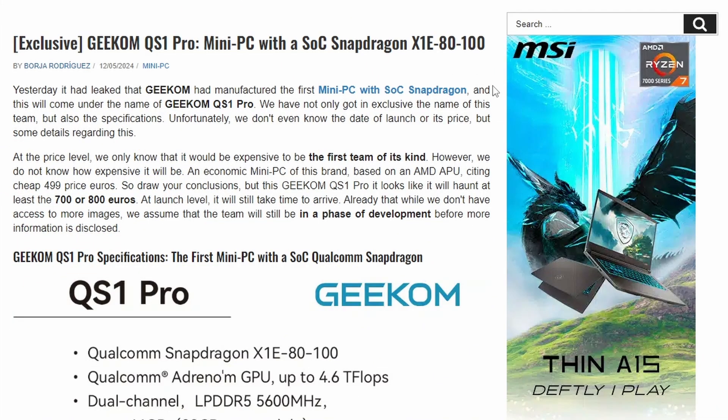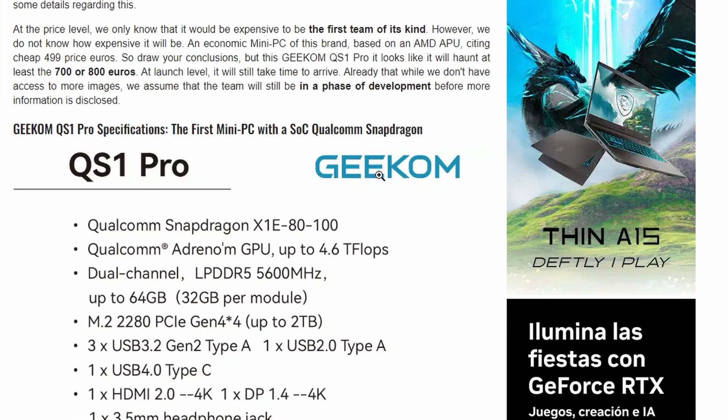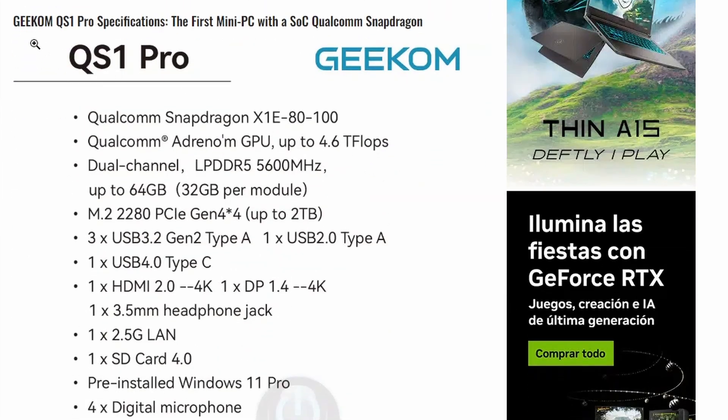Next, we have information on the Geekom QS1 Pro — a new Snapdragon X Elite-based mini PC. We covered the initial leak previously, but now we have the spec confirmation. The chipset is the Qualcomm Snapdragon X1E-80-100, which is the Snapdragon X Elite 12-core base processor — a pretty decent chip.